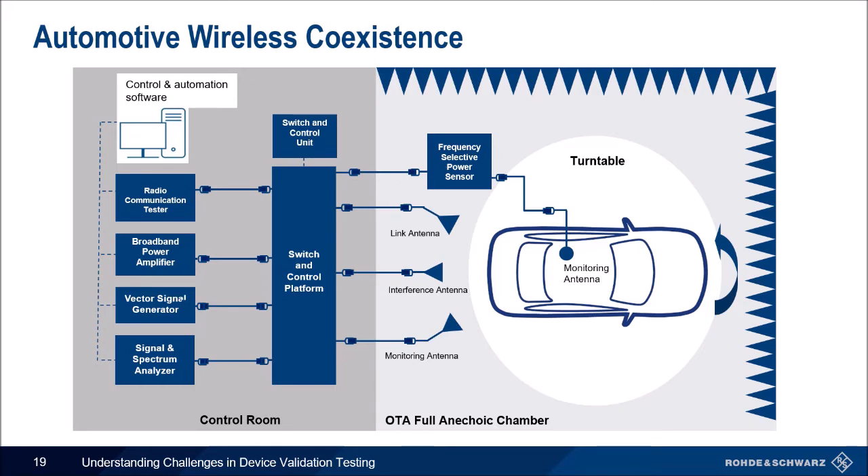Automotive manufacturers need to test many antennas and systems all at once while positioned at specific locations in the car. A radio communication tester, vector signal generator, and spectrum analyzer are all connected through an amplifier to create a field strong enough to point at the vehicle and connect. There is a link antenna connecting to the vehicle, an interference antenna adding interference, and a monitoring antenna monitoring how sensitive the link antenna is to interference. The manufacturer checks for interference that could degrade performance — some of which is a matter of life and death, others a convenience like music.